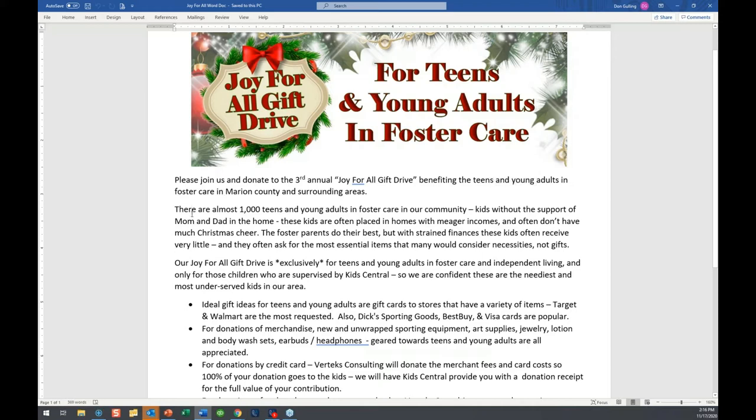Kids Central is one of our clients — they manage foster care placements. There are over a thousand teens and young adults in foster care in our community, kids without a mom and dad in the house, placed with foster parents who are great people and frequently have meager incomes. A lot of these foster kids don't have a lot of Christmas cheer. When we talk to them about what they want for Christmas, frequently they're asking for essential items like clothes, shoes, a pair of jeans — not Xboxes and PlayStations. Teens and young adults are harder to buy for, so that's why we're focusing on them.